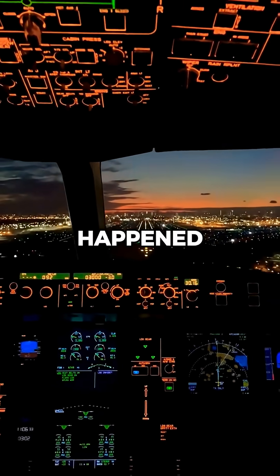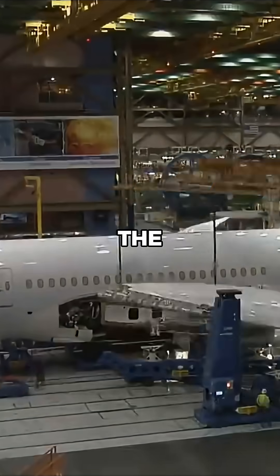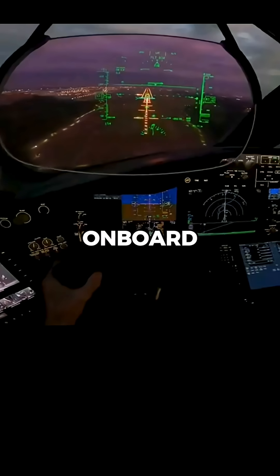First, investigators assess what happened, looking at flight data, the aircraft frame, and all onboard systems.